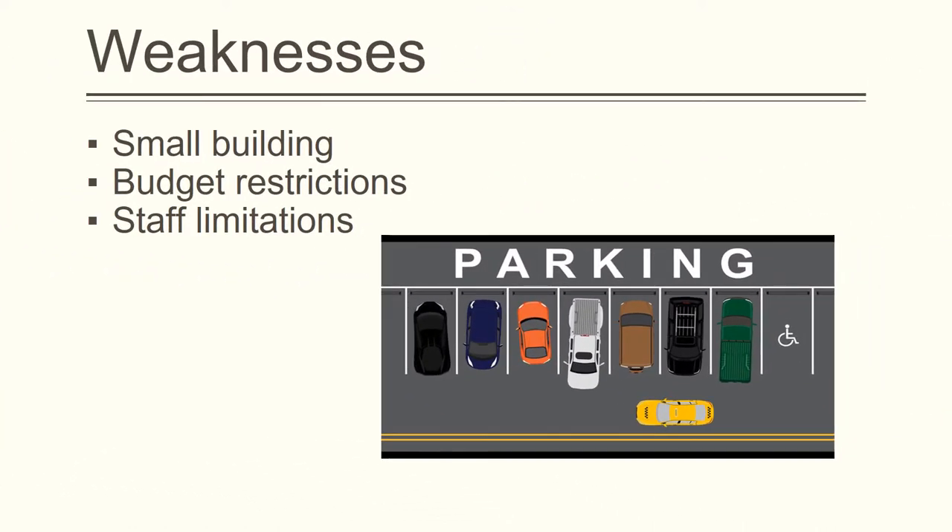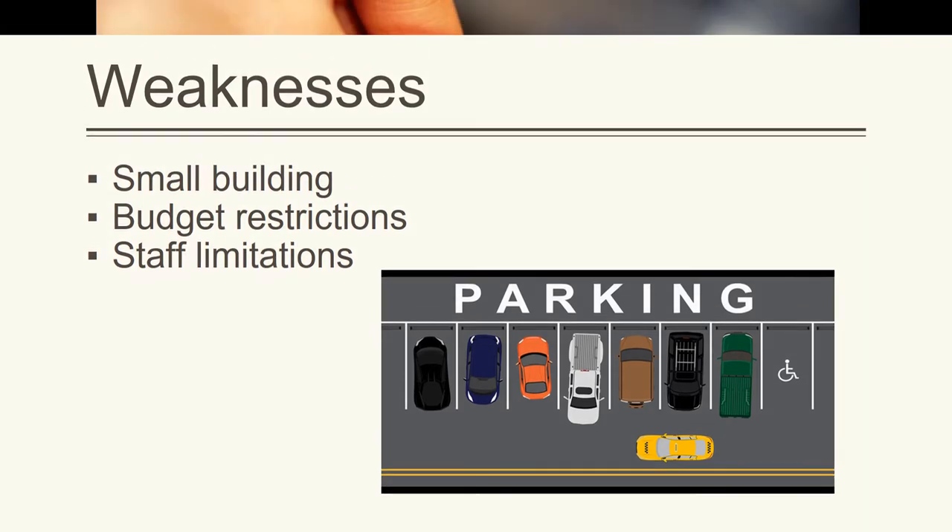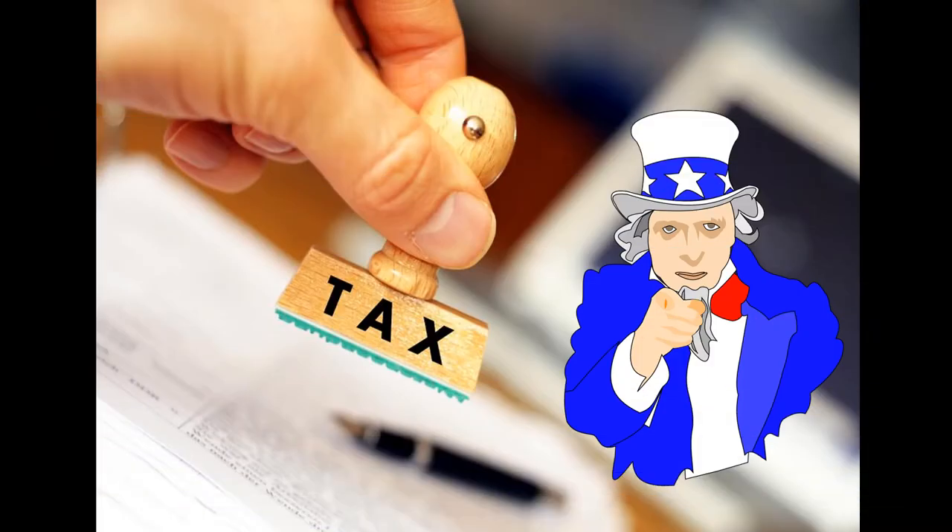There are, however, weaknesses it must contend with. There are some aspects that are unlikely to see any changes because of physical constraints, such as the limited parking and space of a relatively small building. In addition, library staff are not trained or able to do everything that the public wants. During tax season, for instance, many patrons taking advantage of the free forms and instruction booklets look to staff for advice that they simply are not qualified to provide.